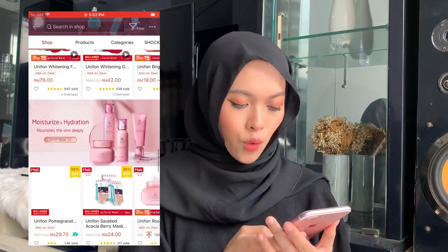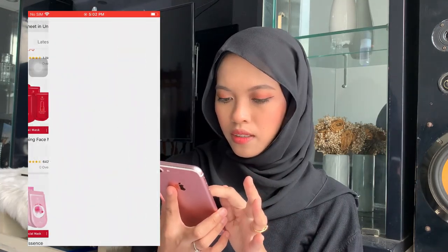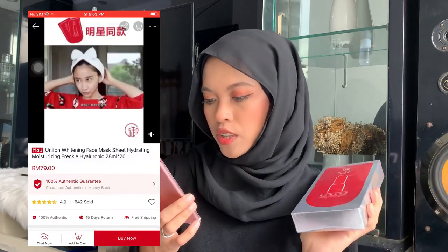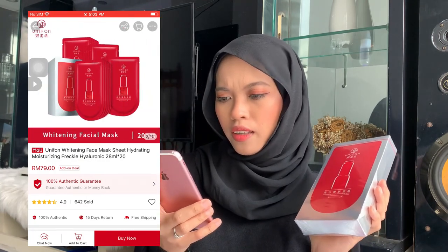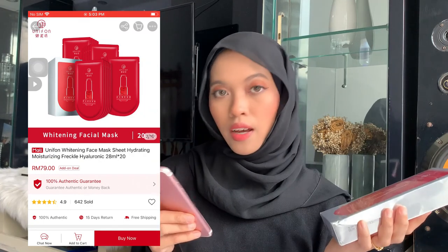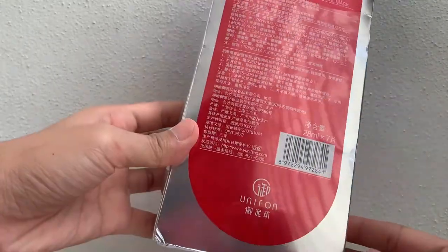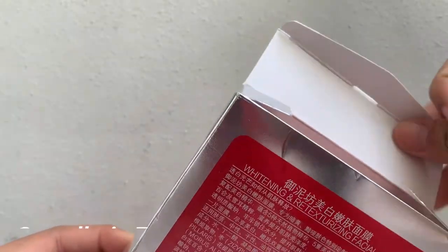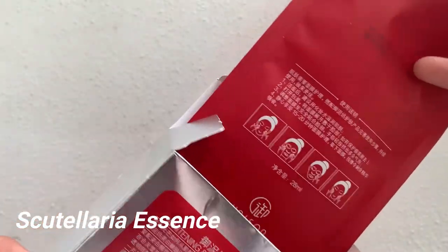They actually have so many other skincare products. This is the one — Unifon whitening face mask sheet, hydrating, moisturizing, freckle, hyaluronic. The description is a little bit confusing, so I'm going to read the description. It's formulated with whitening essence to brighten dull skin, and Scutellaria essence to prevent melanin formation.